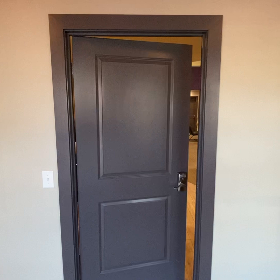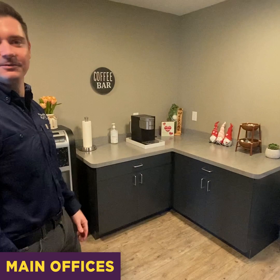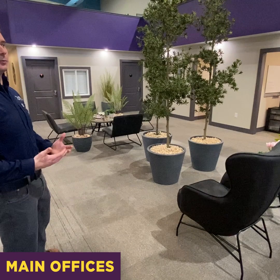Hey everybody, welcome to our main offices, come on in. As you can see here when you walk through the door, we have a nice little coffee and water bar set up — this is where we come in for the day, get caffeinated, and then we're ready to go. If you follow me into this big open area, this is our main offices. We have a nice big open area decorated really nicely — a warm and welcoming feel for all of our staff members.